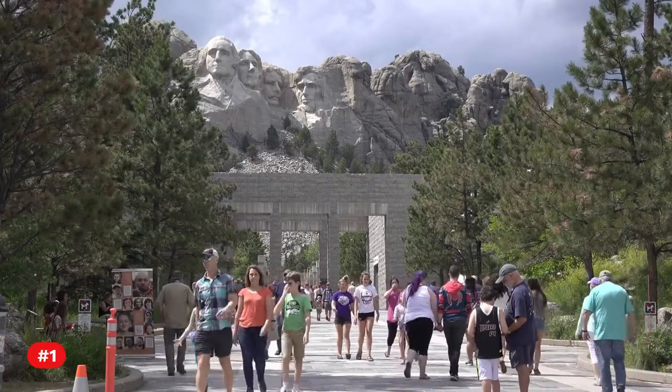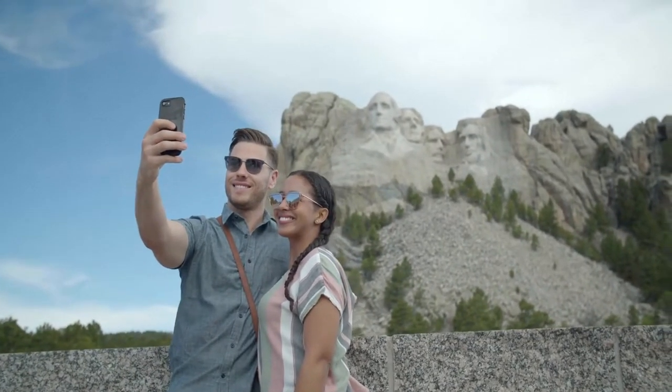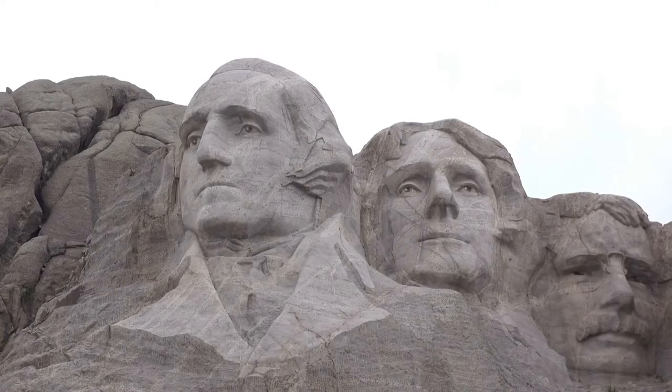Fact 1. Trying to bring tourists to South Dakota, historian Doan Robinson came up with the concept for a sculpture in the Black Hills in 1923.